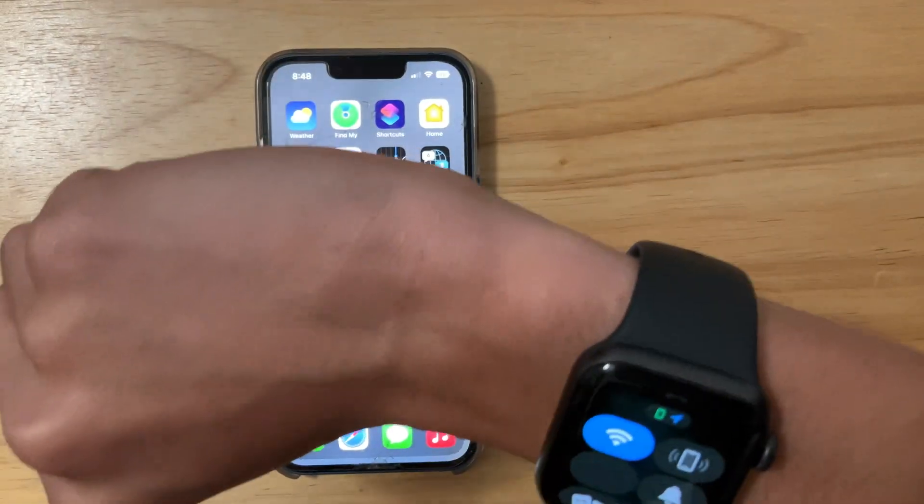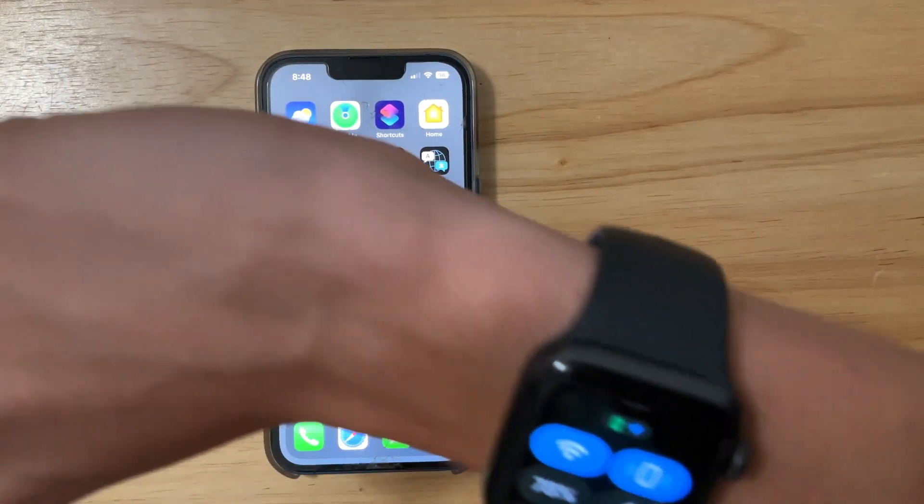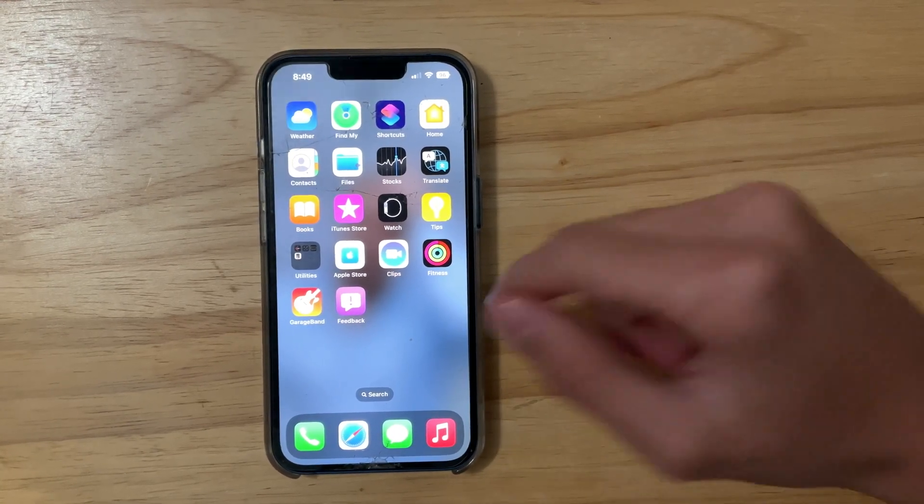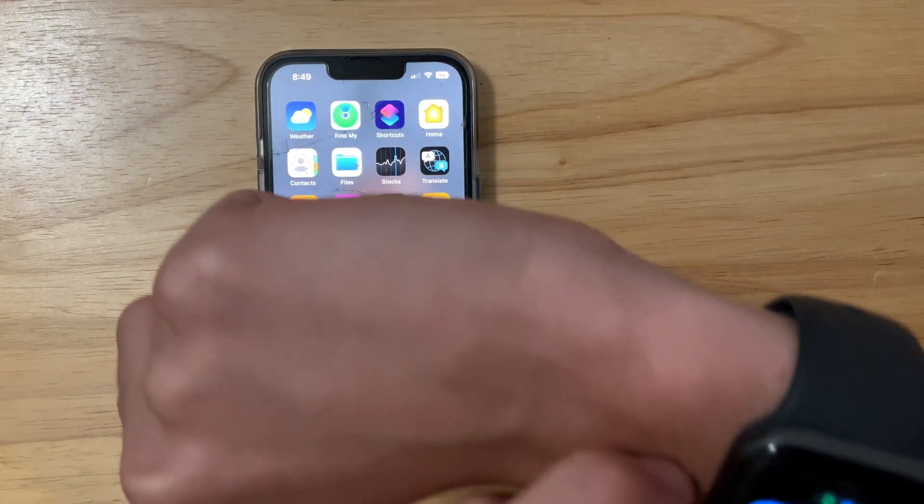The first thing is, if we were to scroll up and ping our phone like this, we have a new sound for when we ping our iPhone with our Apple Watch, and it sounds really nice in my opinion.